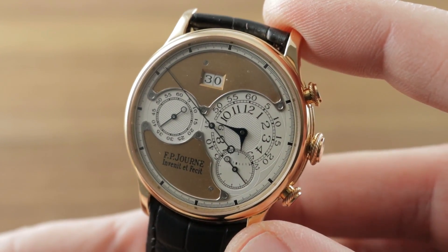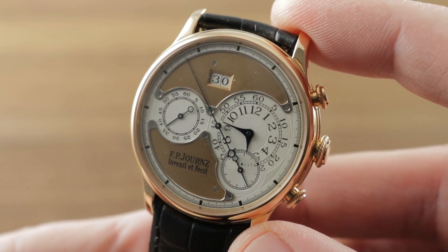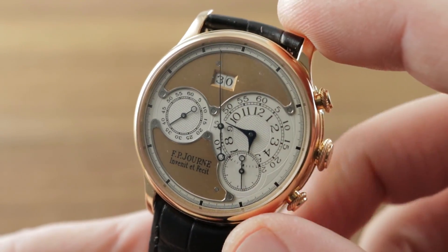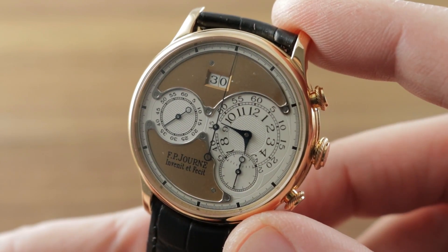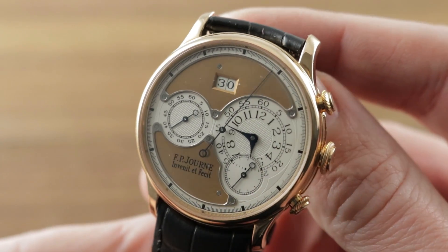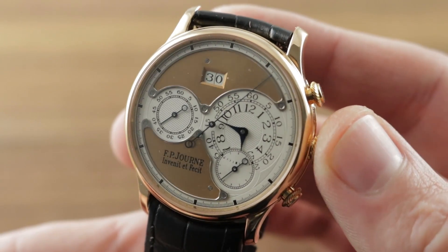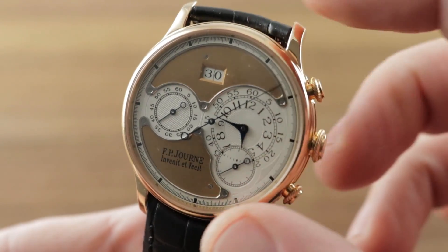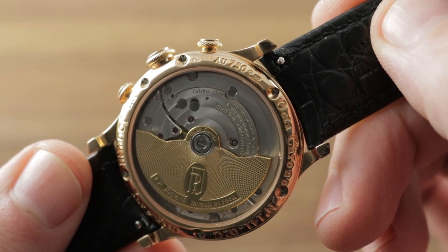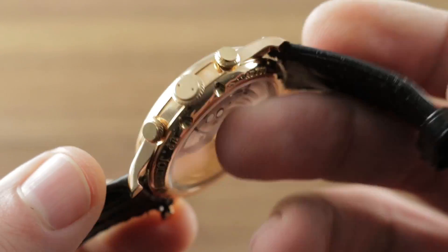Today we are discussing an early F.P. Journe Octa Chronograph. The Octa collection from 2001 began proliferating across the model range, giving F.P. Journe his first family of automatic watches. This timepiece — 38mm in rose gold — represents an early example in the highly desirable 38mm case with an unusual combination of rose gold dial, rose gold case, and the pre-2004 brass movement: Caliber 1300.